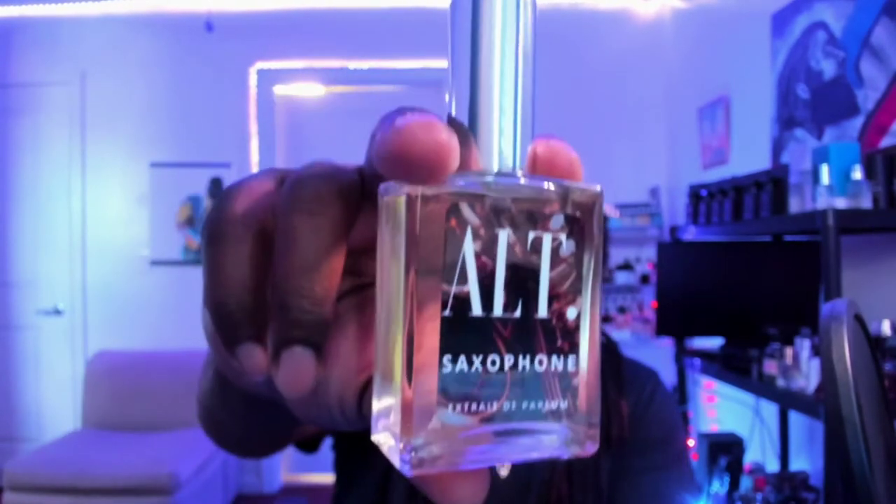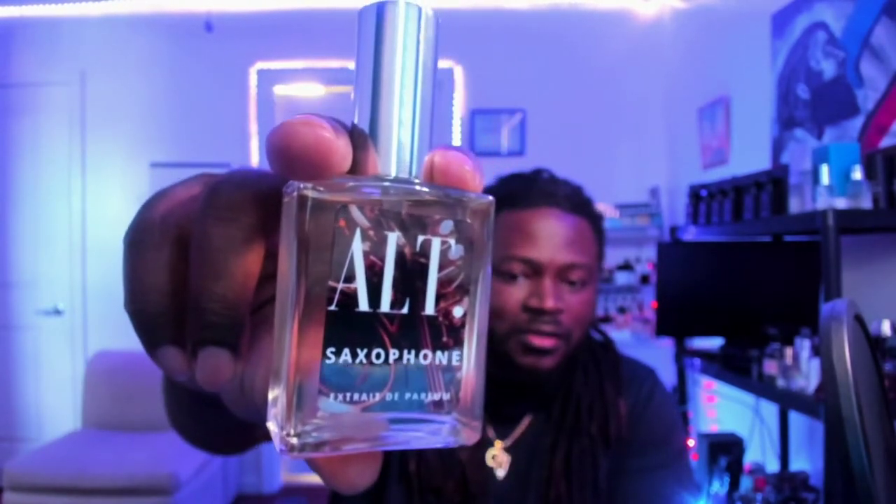What's up guys? So I'm gonna do these little segments where I try to get my nose a little more acclimated to different fragrances and being able to pick out notes. So for this fragrance that I got here, this is from Alt Fragrance. This is called Saxophone.